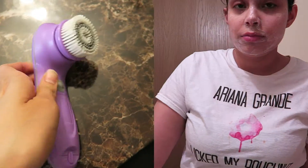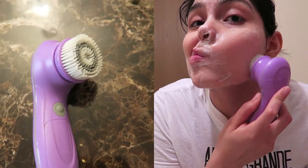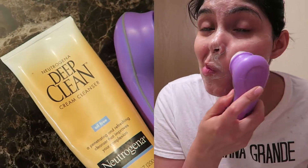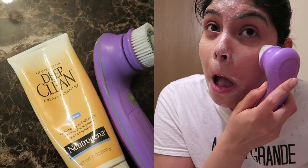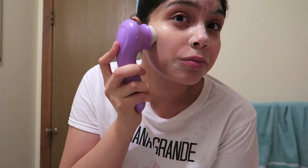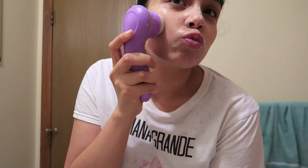Now I'm using a Clarisonic dupe that I got at Marshalls for $10. It's not the real Clarisonic but it works just as well. I'm using it to remove the face wash and just make my skin feel a lot better — it also removes dirt and bacteria from my face more effectively.